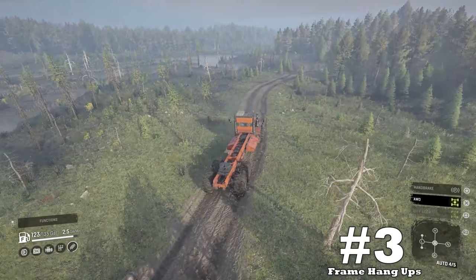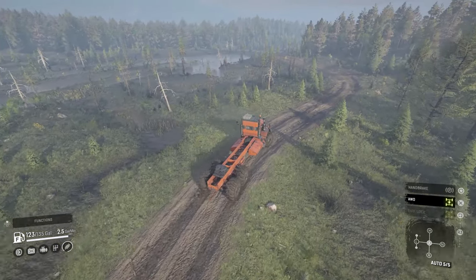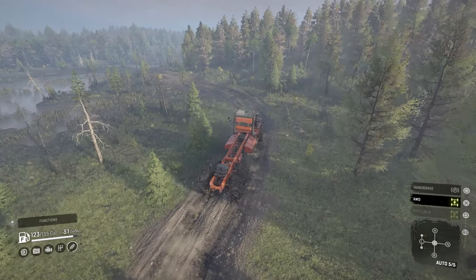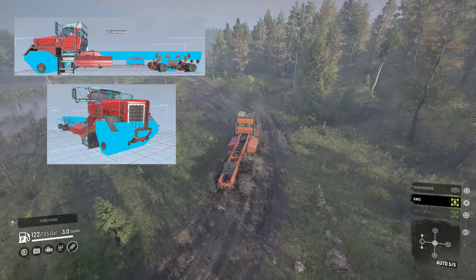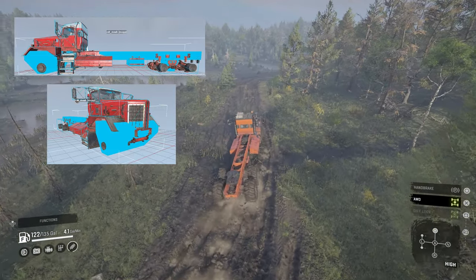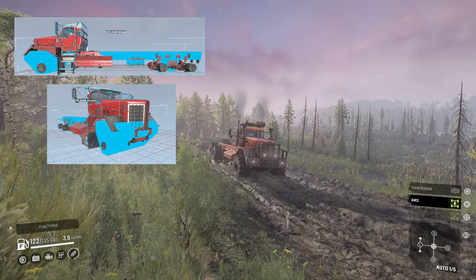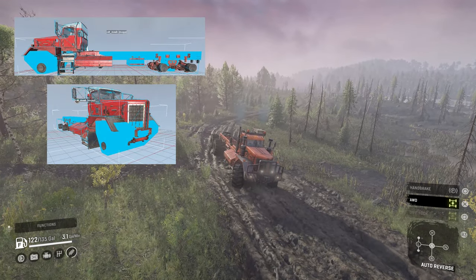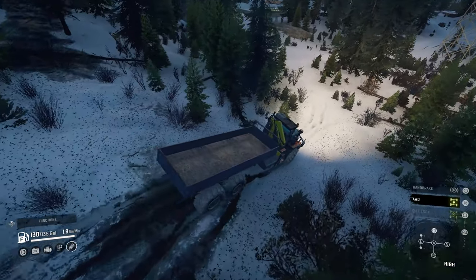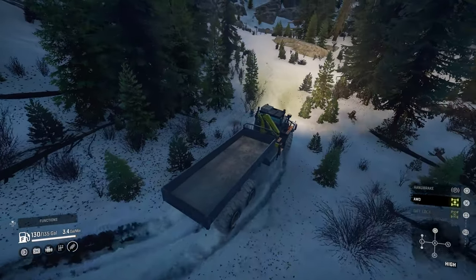Downside number three: potential frame hangups. After inspection of its collision model, I really don't think much needs to be said here. Even 71 inch tires don't really matter when you're that close to the ground. I've been hung up on rocks, roots, and rapid changing terrain more than I'd like to be. Even though it's not much to say on this downside, it's probably one of the biggest flaws of the Kenworth.